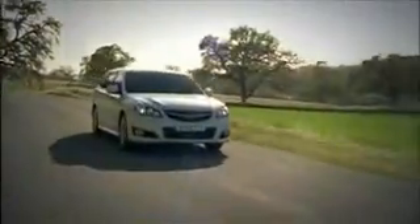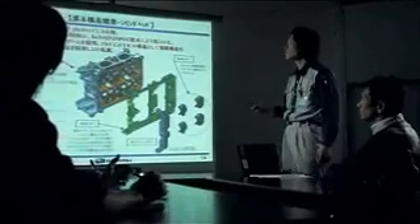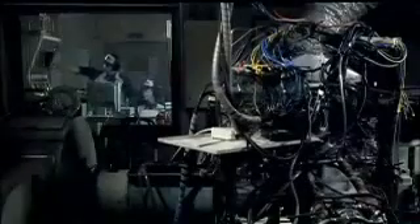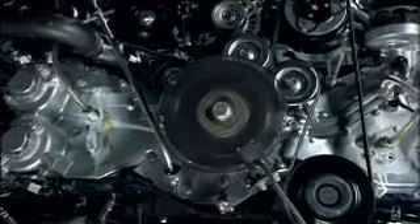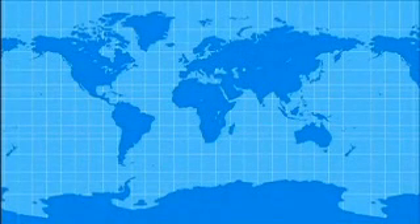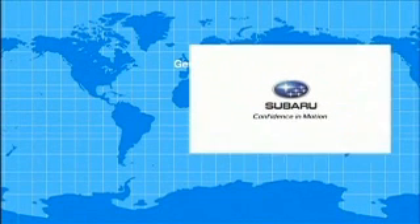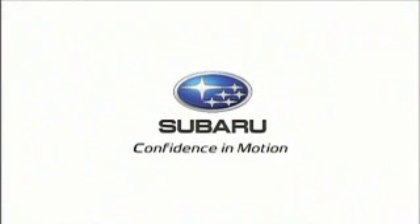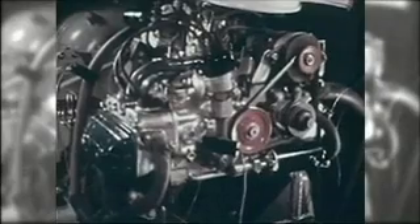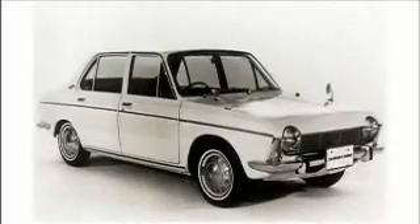Despite its numerous advantages, there are many other factors that must be overcome for the Boxer Engine to be used as a mass production engine. The engine consists of a complex production process and requires extensive costs for production and development. Today, there are only two companies in the world, one of which is Subaru, that produce horizontally opposed engines for use in cars. Subaru has been producing the Boxer Engine for more than 40 years. How did Subaru achieve this?